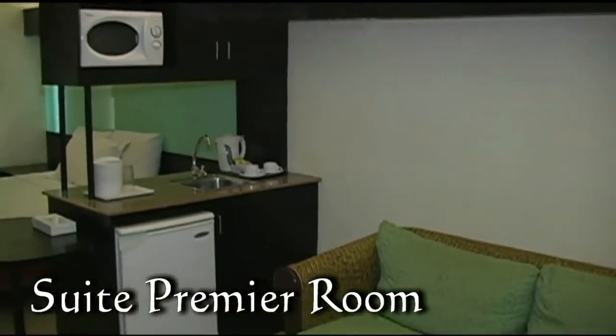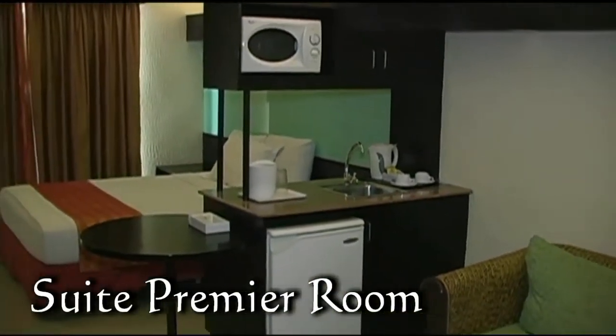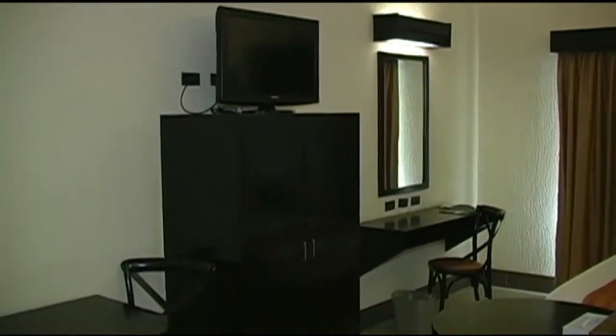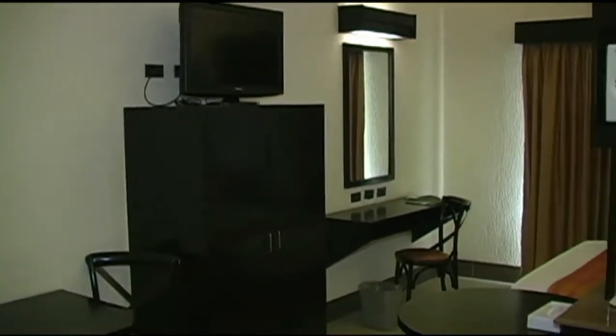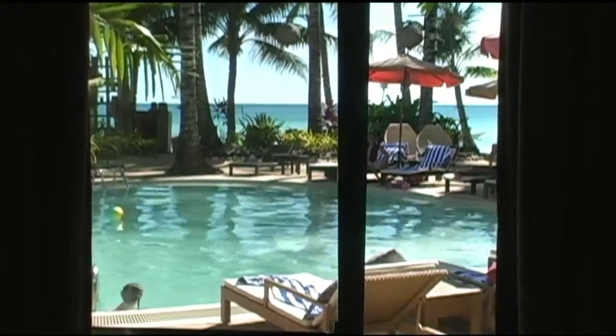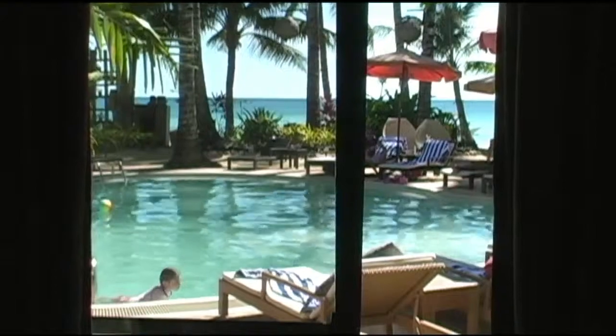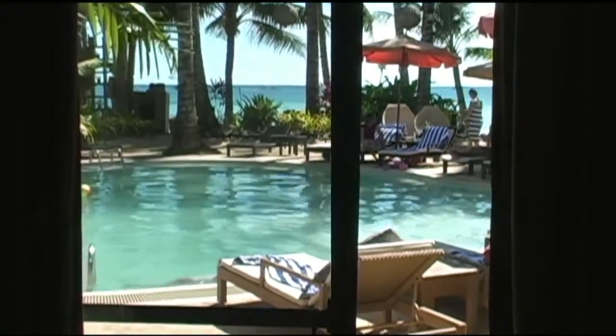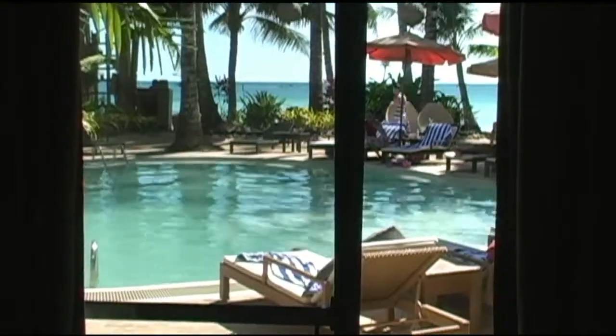Here we're looking at the suite premier room. This is a studio type room — it's fully complete. Here we see the flat screen TV. It has a great view of the beach, the ocean, and also the swimming pool. It has direct access actually to the pool.